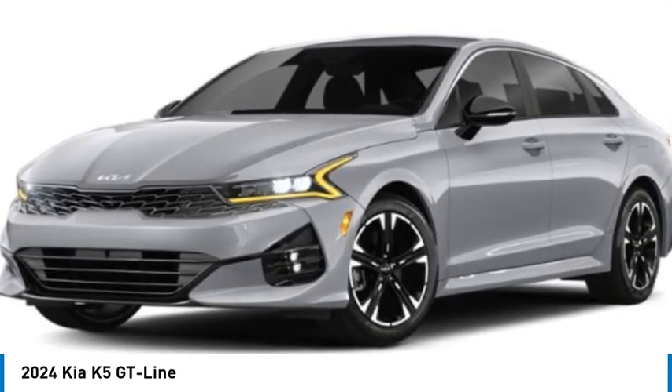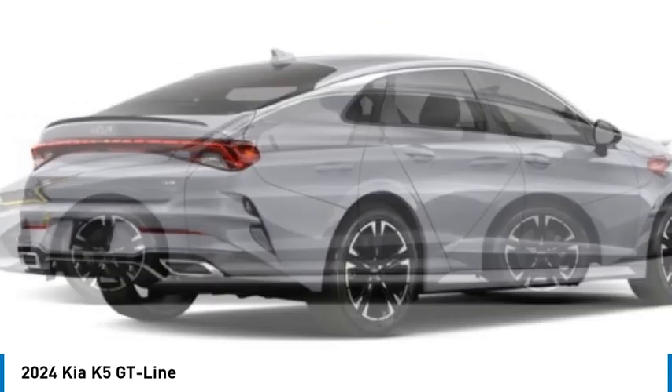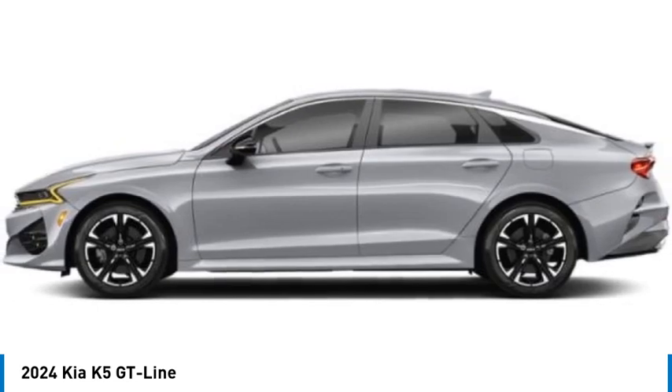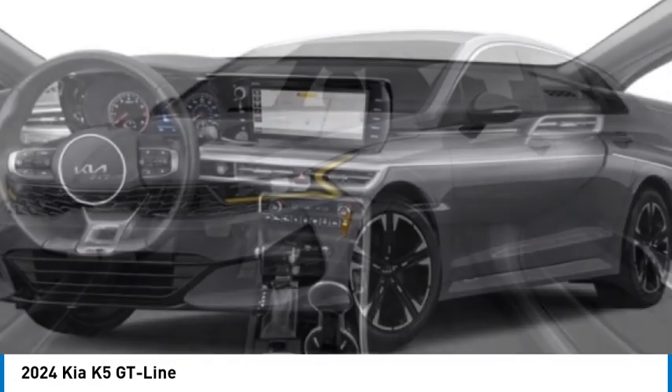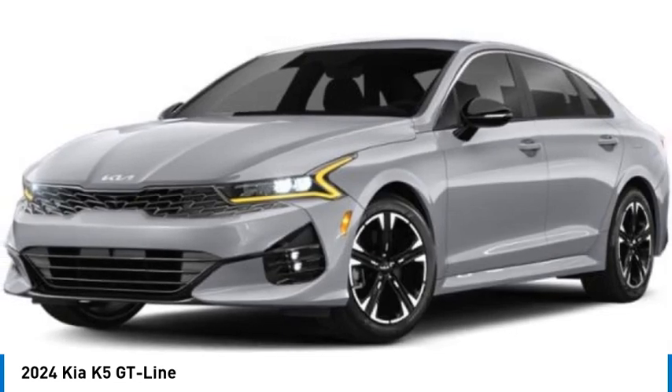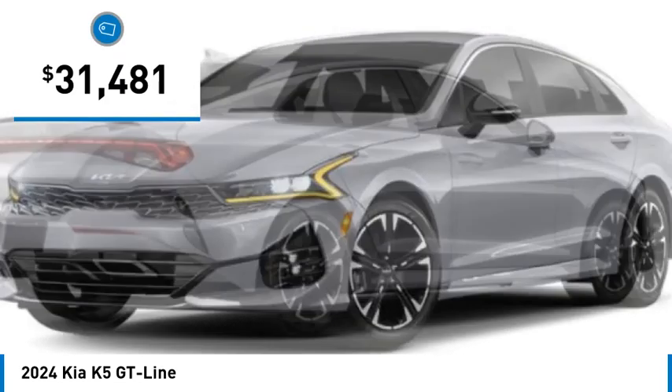Take a ride in the 2024 Kia K5. The Kia K5 has a stylish exterior that will be sure to turn heads. Sleek interior looks, fantastic handling, and an abundance of technology will make this a fun vehicle to drive, and it is priced below $35,000.